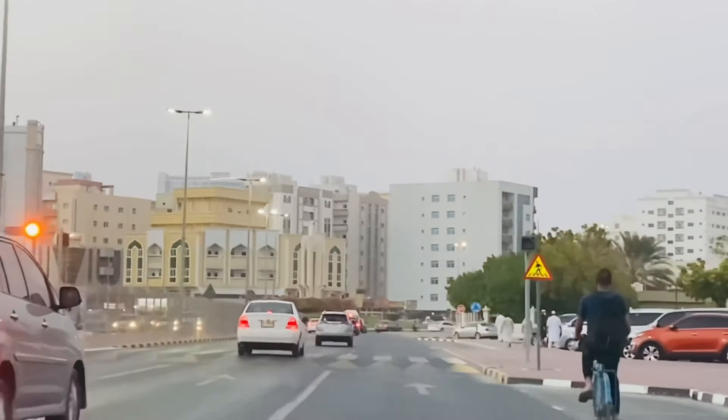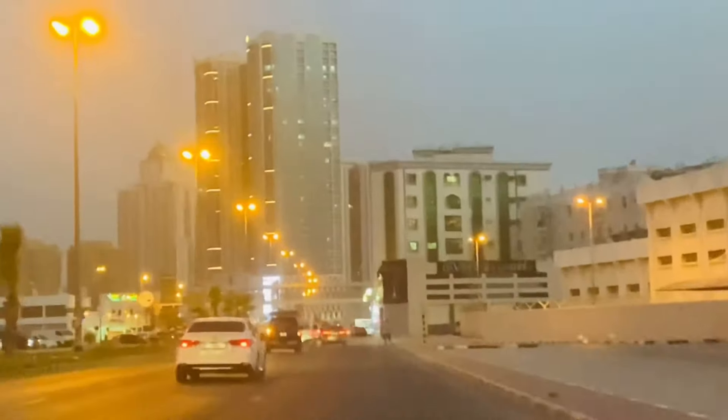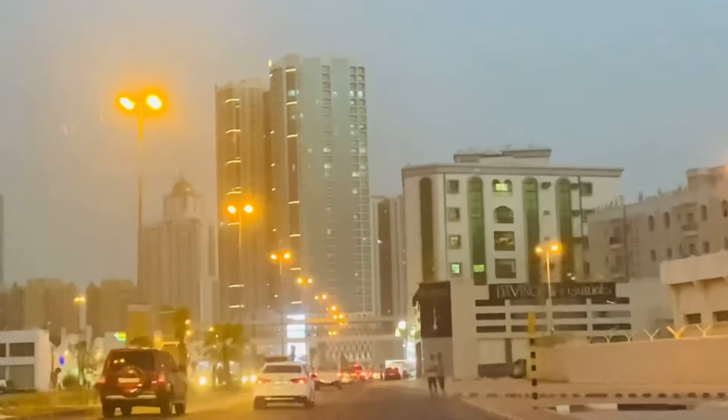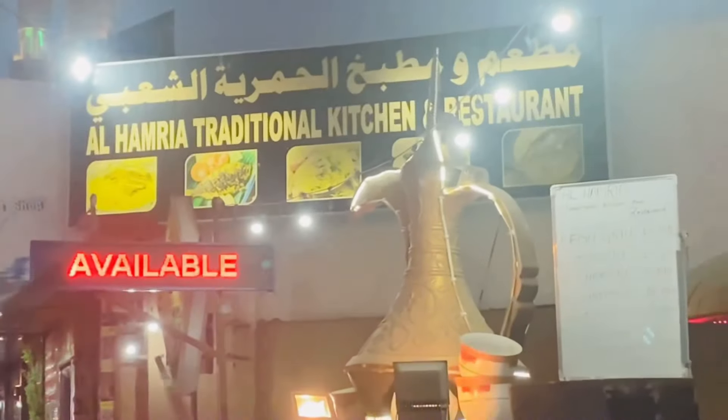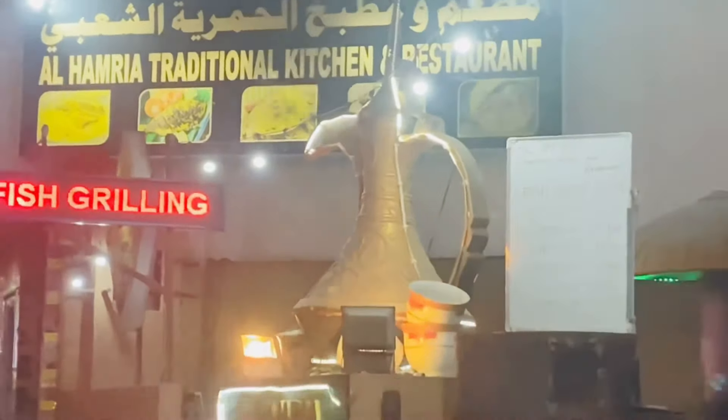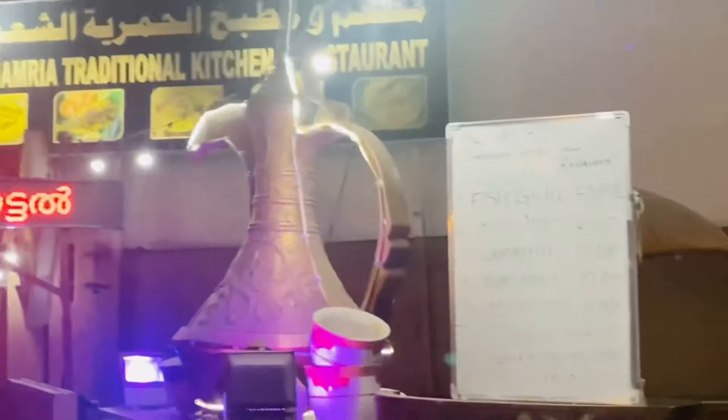Hi guys, I am Hina Amid and welcome back to my channel Hina Ki Dunia. Today's video is for all the seafood lovers. Recently, we went to Alhambra Traditional Kitchen restaurant which is in the desert, and we tried the most famous seafood here for the first time. I will tell you my experience, so see the video until the end.